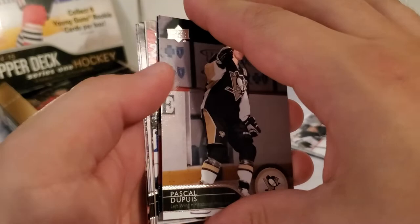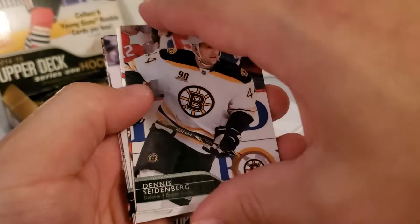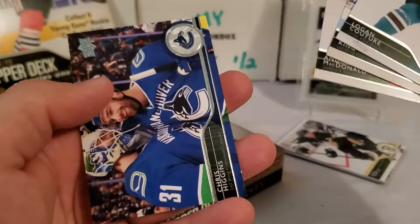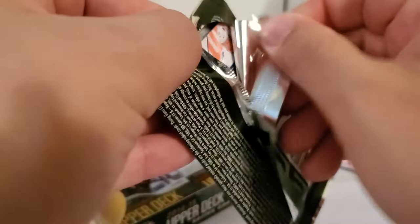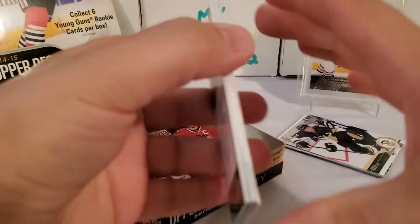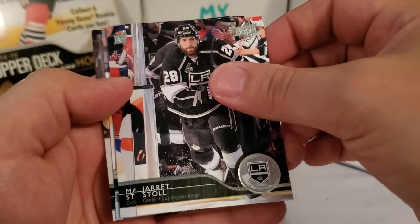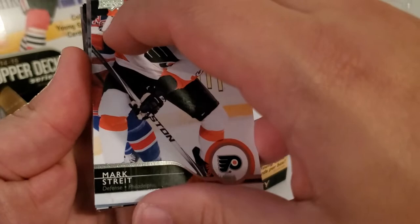Still no Young Guns at this point, which is actually kind of surprising — I don't know if they bunch them all together maybe in the center or towards the bottom. Pascal Dupuis — man, miss him, super duper. Andre Markov, Dennis Seidenberg, and Canvas — Michael Grandma — so our first canvas card. Logan Couture, Dwight King, Andy McDonald, and Chris Higgins. Let me know in the comments if you guys have ever pulled a card — we got our first Young Guns coming up here.